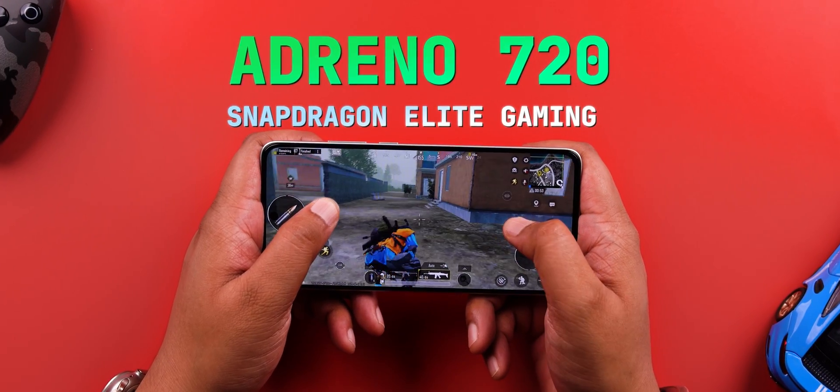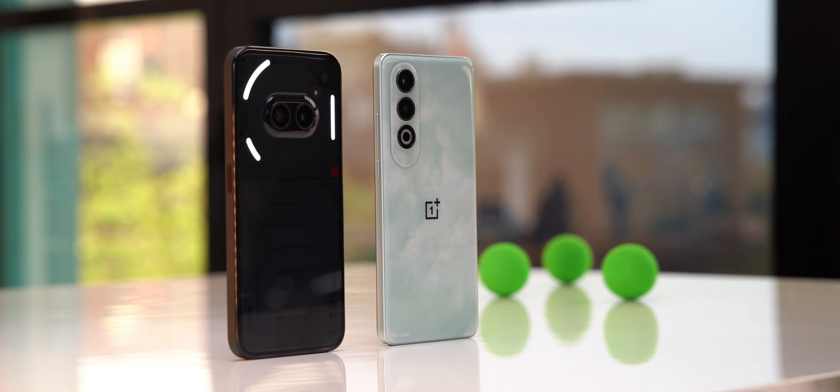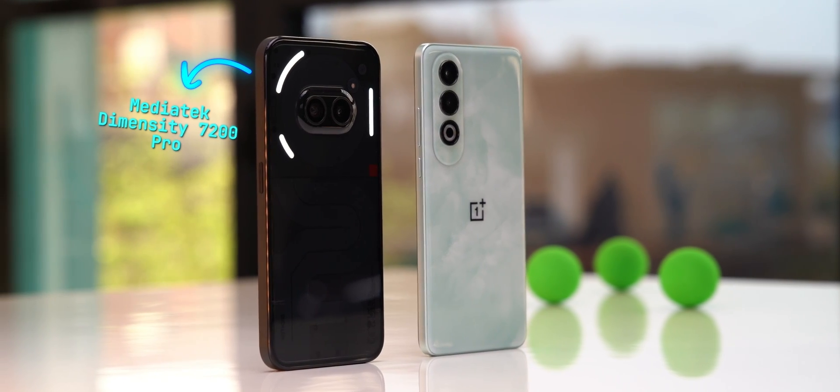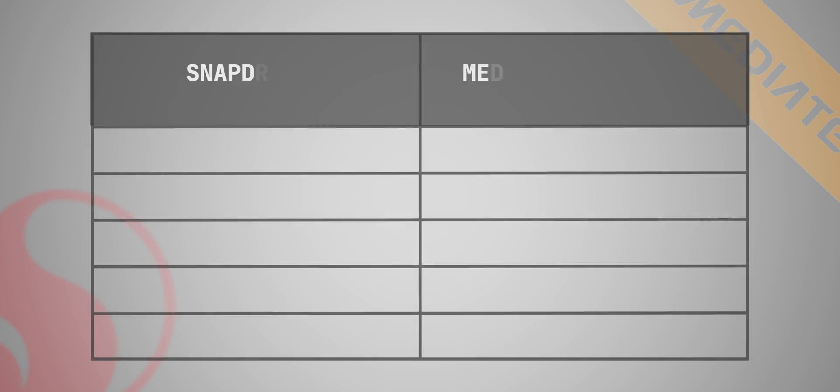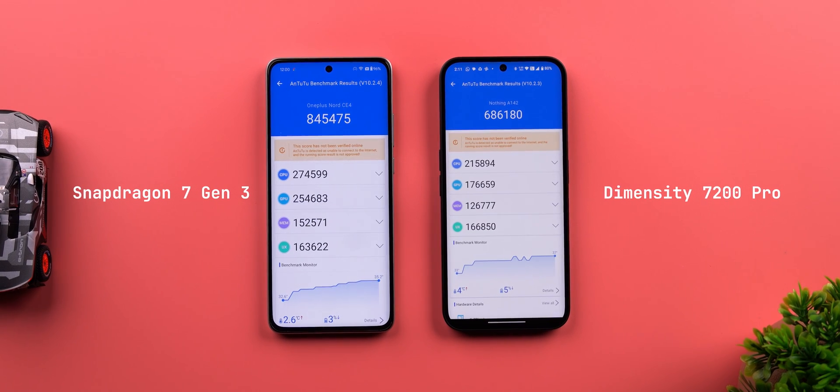The GPU is also upgraded — it's the Adreno 720 with Snapdragon Elite Gaming features. The Adreno 720 is a big upgrade over the Adreno 644 on the 7 Gen 1, and this is also better than the 7S Gen 2. This obviously goes against the MediaTek Dimensity 7200 Pro on the Nothing Phone 2A. Specs-wise, the Snapdragon 7 Gen 3 is better — it's got more performance cores, a faster GPU.